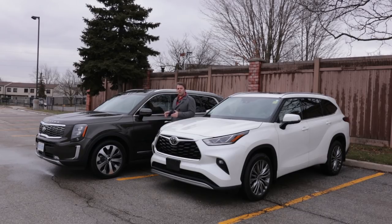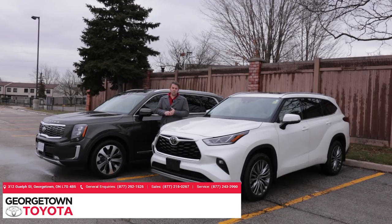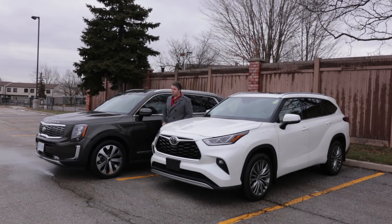If you're new to the channel, don't forget to hit subscribe and like, and check out my other comparisons — the link is in the description box. The 2020 Highlander is provided to us by Toyota Georgetown, Ontario, Canada. If you want to know more about their dealership, the link will be in the description box. The Kia Telluride is provided to us by Kia Canada, and I've also done a snow test on the Telluride — that link is in the description as well.